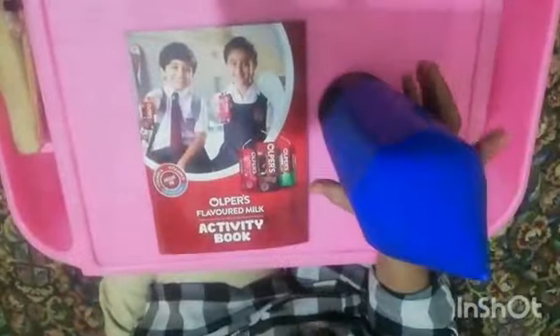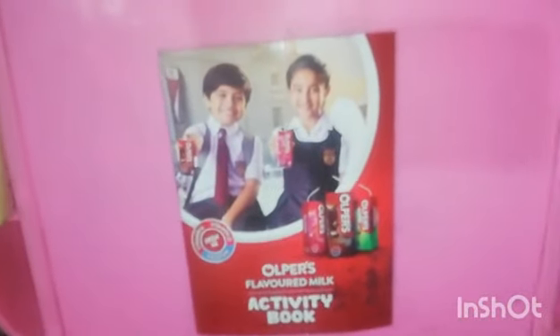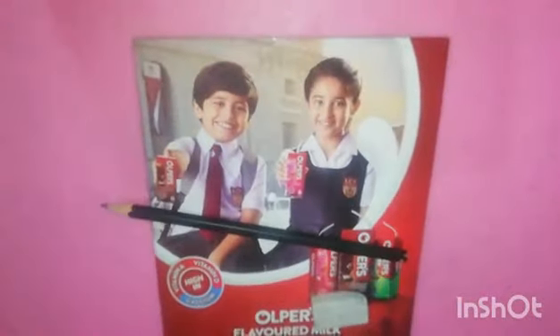Hi, my name is Marosh and today I'm going to show you about Oliver's Flavored Milk Activity Book. Oliver's Flavored Milk you should drink all the time when you're in school, or eat a nutrition drink. It's high in calcium, vitamin D, and vitamin A.